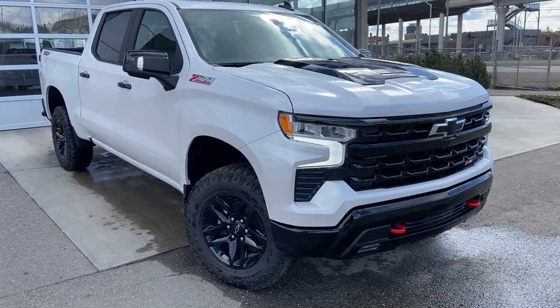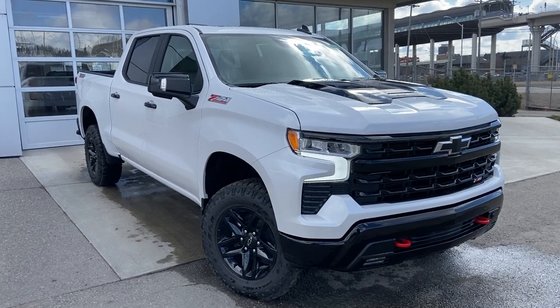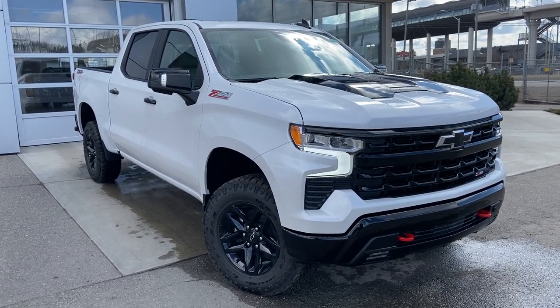Welcome to the brand new 2023 Chevrolet Trail Boss LT. The Trail Boss is powered by a 5.3 liter V8 engine mated to a 10-speed automatic transmission.